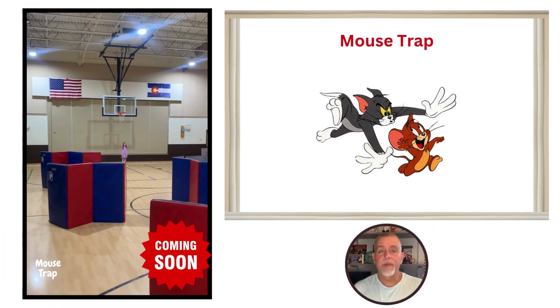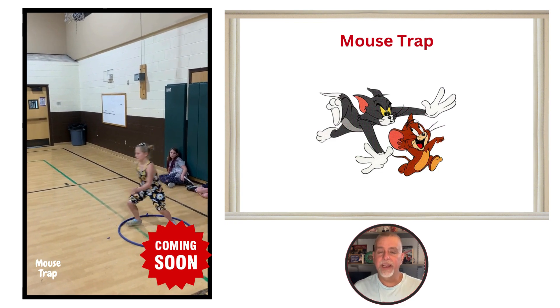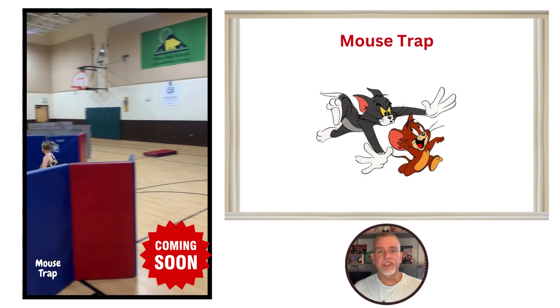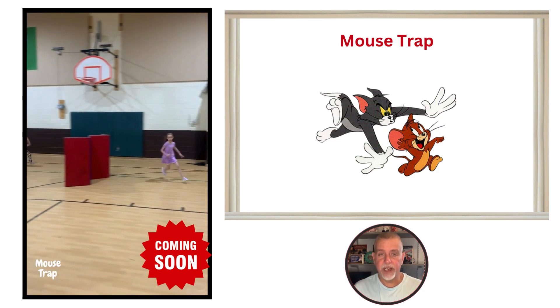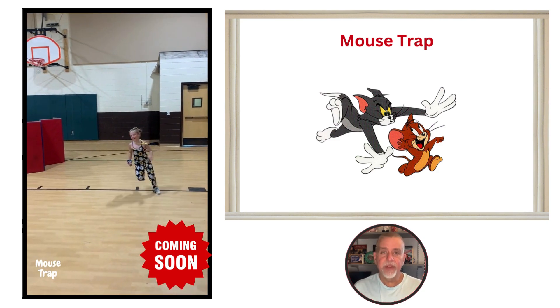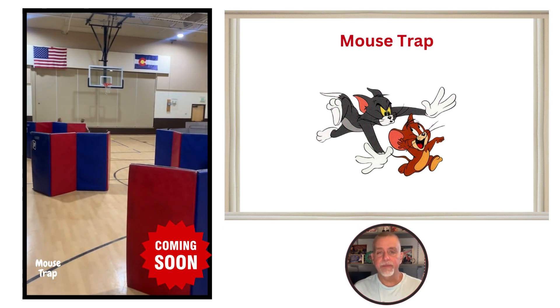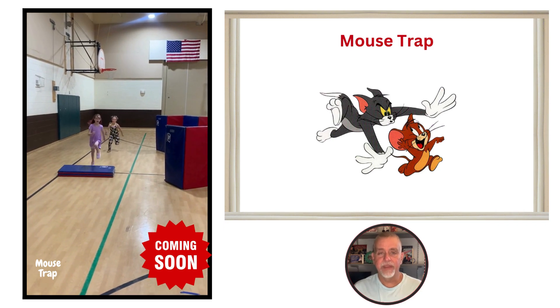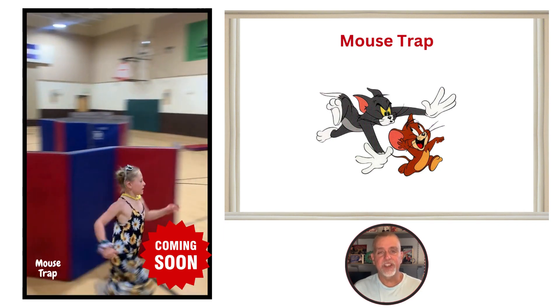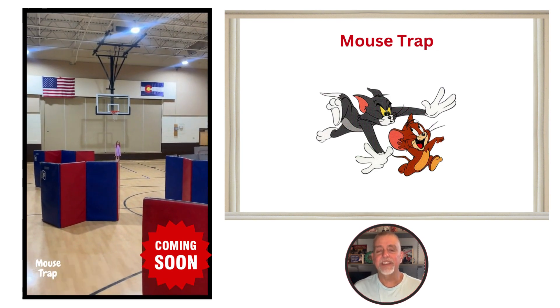Next up we have Mouse Trap, a thrilling tag game inspired by the popular Chase Tag but without the parkour elements. In this game, students divide into two teams and each team selects a player to participate in each round. The cat will chase the mouse through a maze of mats set up in the gym. The cat has 20 seconds to catch the mouse to score a point for their team. Mouse Trap is all about speed, agility, and strategy, making it an exciting addition to our PE games and activities.